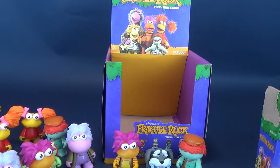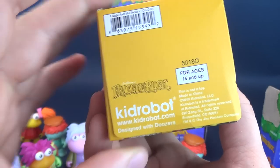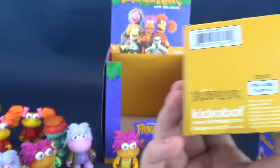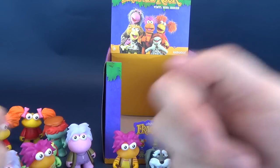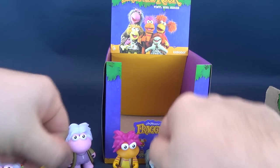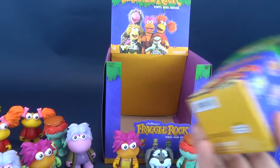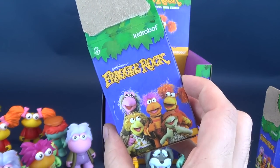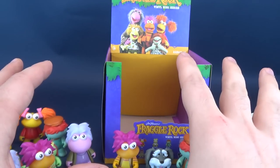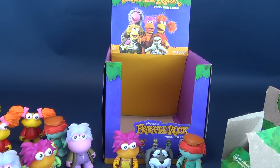If you guys are interested in picking these ones up for yourself, they are available now at your local comic book stores, or you can also head over to www.kidrobot.com. Head there right now and you can see some of the cool collectibles and vinyl pieces that they produce over there. Today we were having a look, a long video later, wrapping things up. We were having a look at the new Jim Henson's Fraggle Rock vinyl figures from the folks over at Kid Robot. If you guys haven't done so already and want to be a part of this, make sure you hit that little subscribe button down below, as certainly more videos will be coming your way. Thanks for watching guys, and I'll see you guys next time.